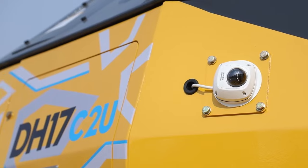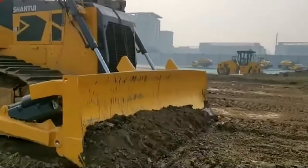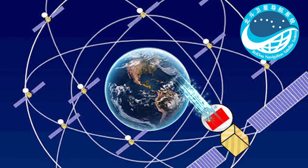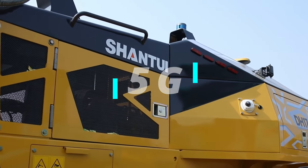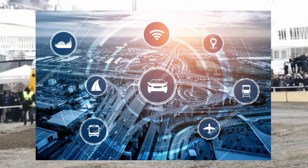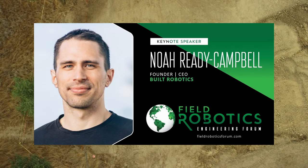The Shantui bulldozer, with the codename DA17C2U, can work autonomously with no remote operation. Its ability to work unmanned comes via a high-performance computing system and a precision positioning system that uses Chinese Beidou SatNav technology. It also supports communication via 5G. Shantui has conducted extensive research in intelligent and autonomous machinery in recent years. Similarly in the US, Noah Ready-Campbell, founder and CEO of Built Robotics, has created a sensor system capable of transforming heavy equipment into autonomous machines.